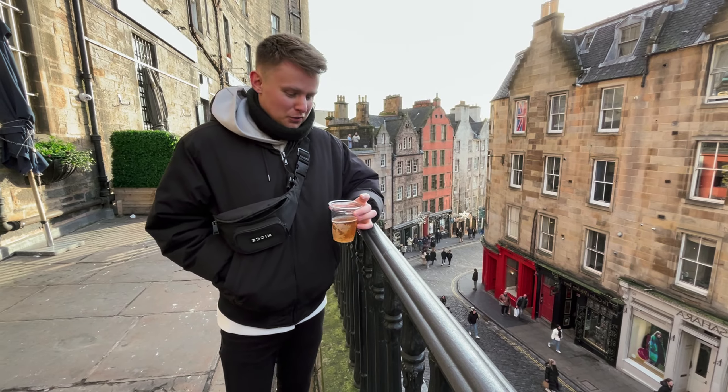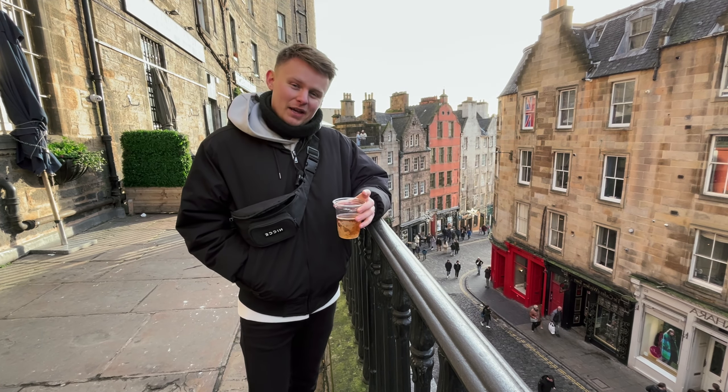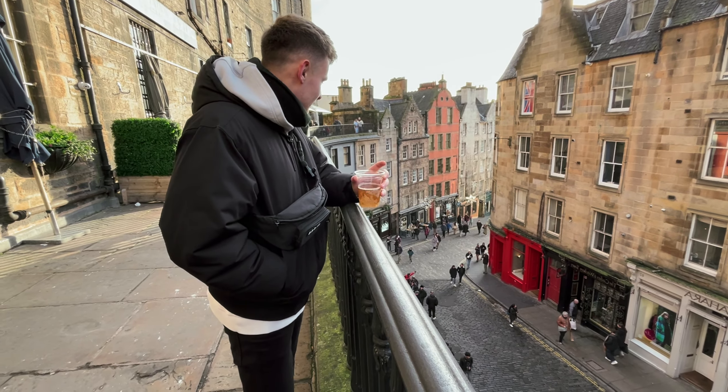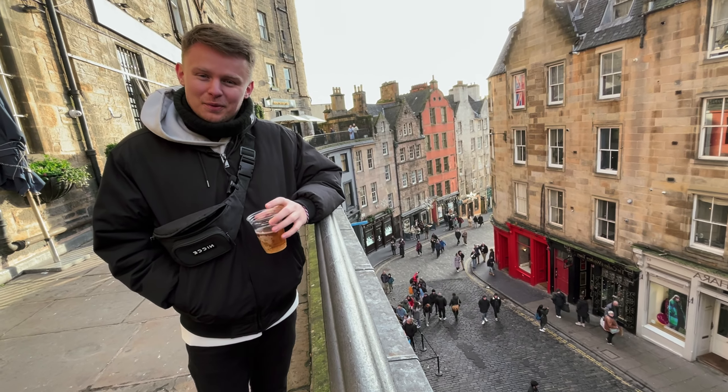We've just finished the Harry Potter walking tour. It was really good fun and I definitely recommend it — it's completely free and then you give donations at the end if you want to. This here is the inspiration for Diagon Alley from Harry Potter. Butter beers are very tasty as well, and now we're going to head off shopping.